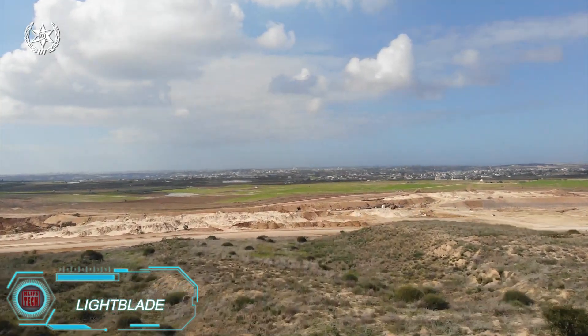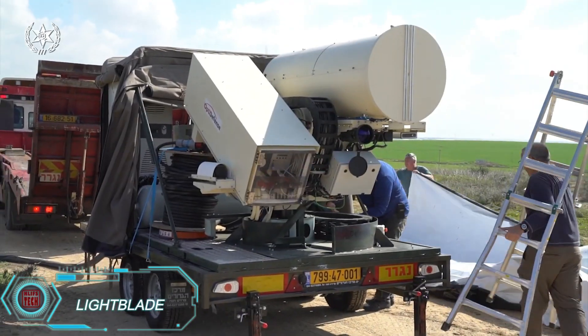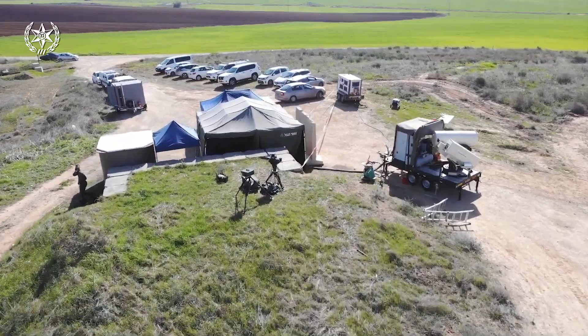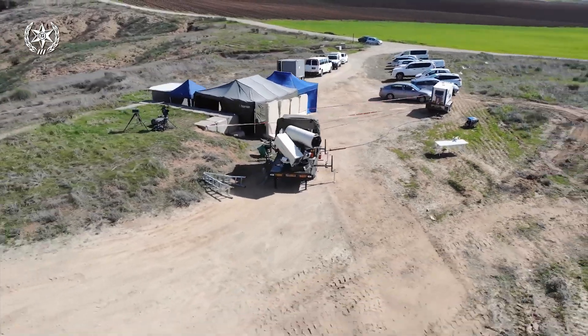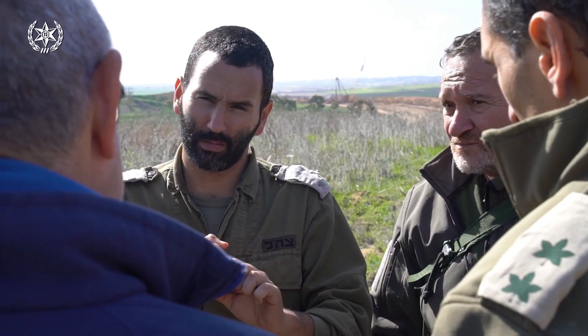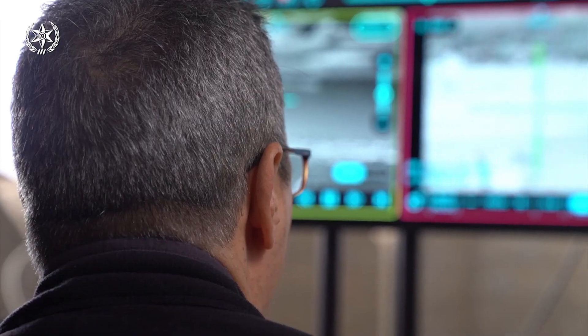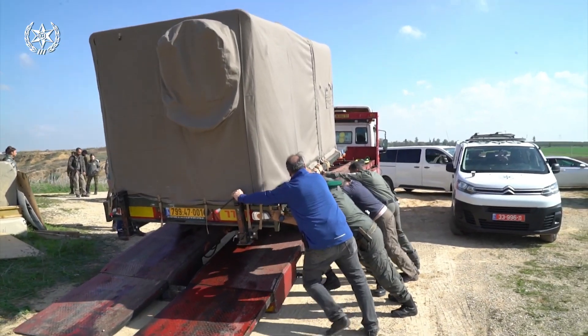Light Blade. At Bengerian University, researchers have developed an advanced laser system called Light Blade, designed to neutralize drones without blinding any nearby pilots. The secret lies in its use of an unfocused, low-power laser beam, making it safe to use around sensitive areas like airports without clearing the airspace.